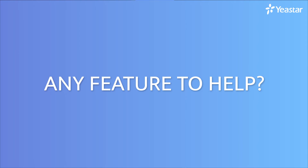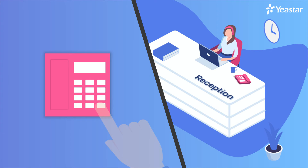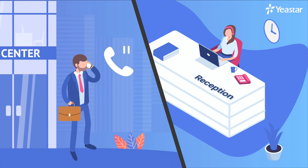Any feature to help? Call Parking comes to help. Call Parking allows the receptionist to park the call with the parking extension number, placing the caller on hold.